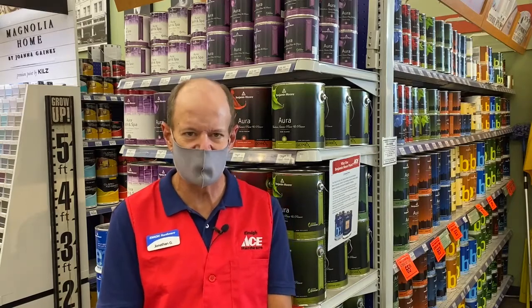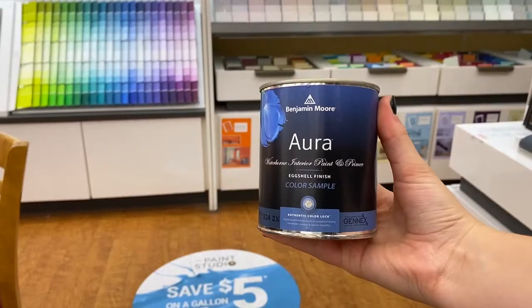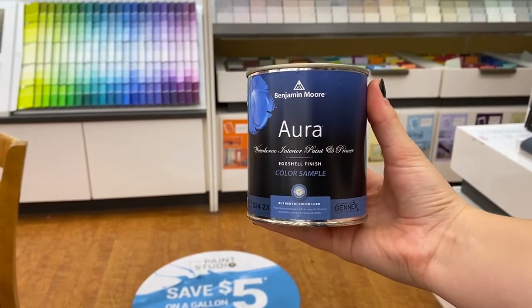In the process of determining the perfect color for your home we also have sample sizes available in all of the Benjamin Moore lines. Of course the Aura has its own special sample, just because Aura is just that extra special paint.